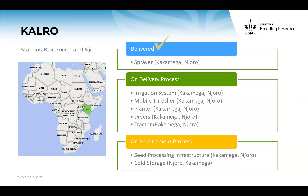For CARO, the main stations are in Kakamega and Njoro. Sprayers are already delivered. Irrigation systems have already started being implemented. All research equipment is in transit or clearance. Tractors are in production and will be delivered soon. Similar to Serere, we had to go through some permits and we agreed on CARO how to do that. We now started the procurement process to purchase the seed processing and cold storage.